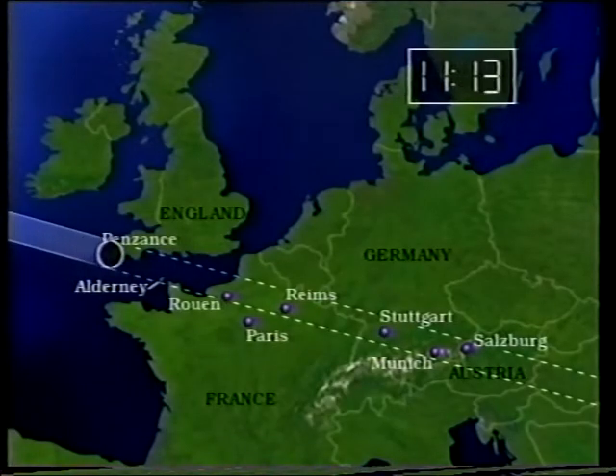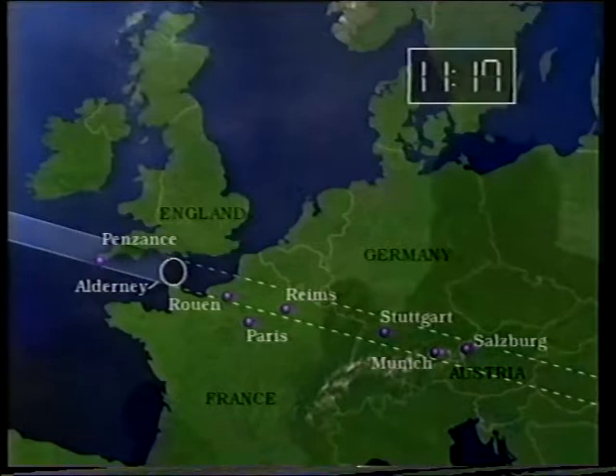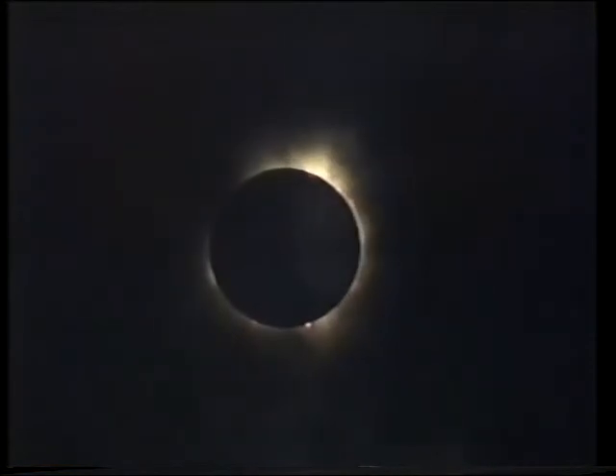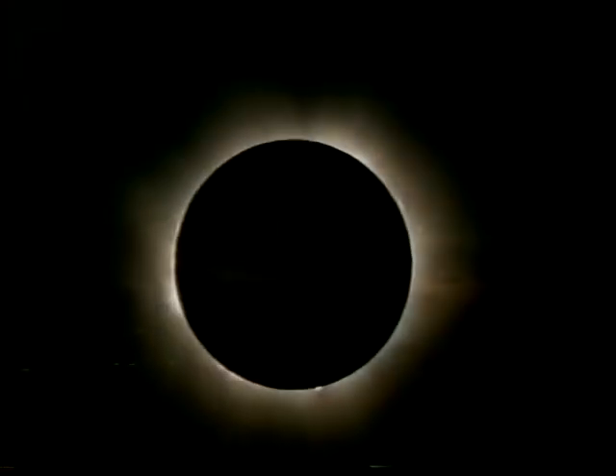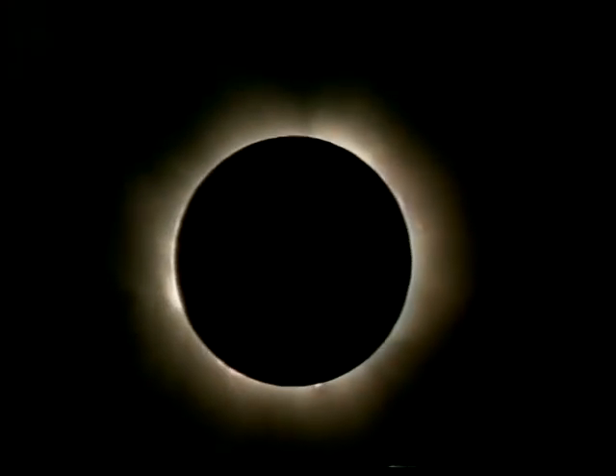Well, they did. The skies were clear enough to show the partial phases, and totality was seen through thin cloud, with reports of a previously unseen phenomenon — parallel dark bands across the sky. You don't quite know what they were. By the time the moon's shadow reached France, conditions were good enough to show some more details of totality.